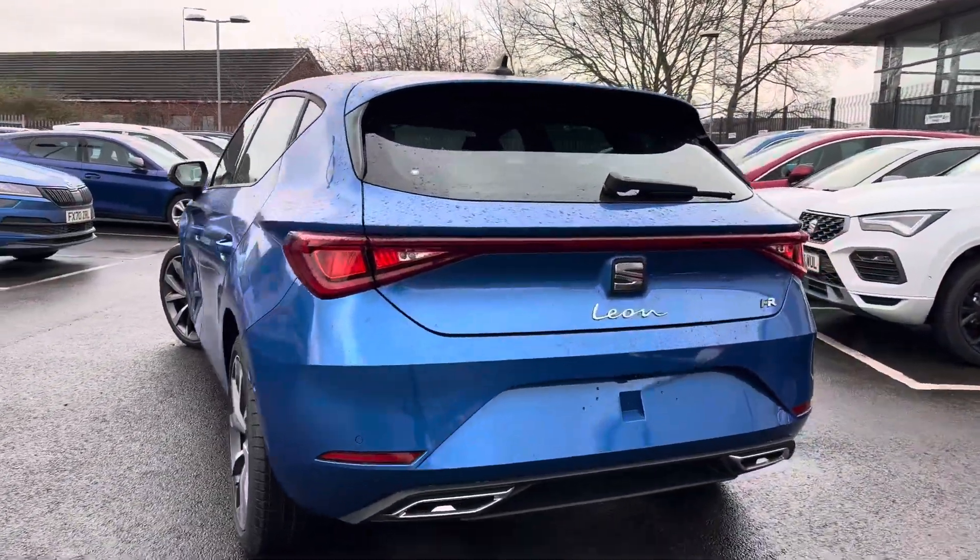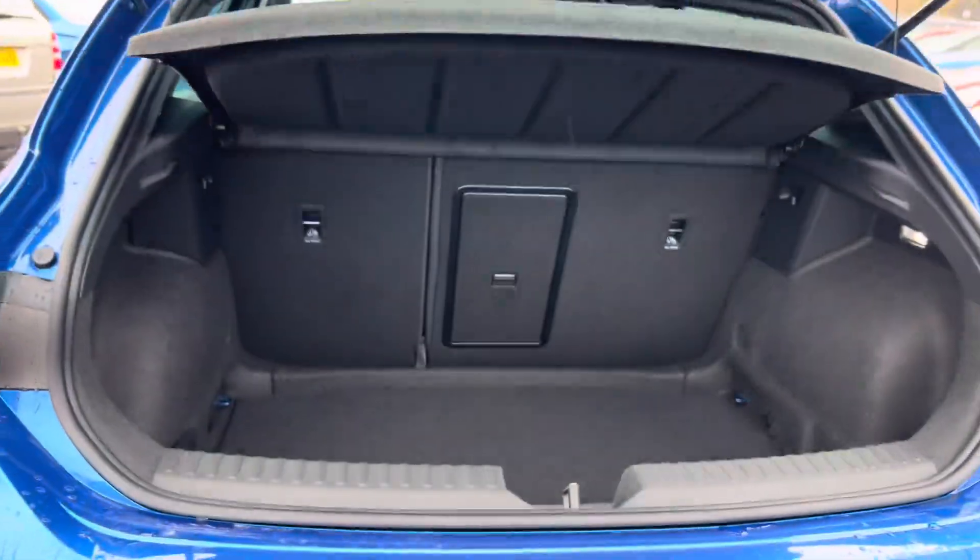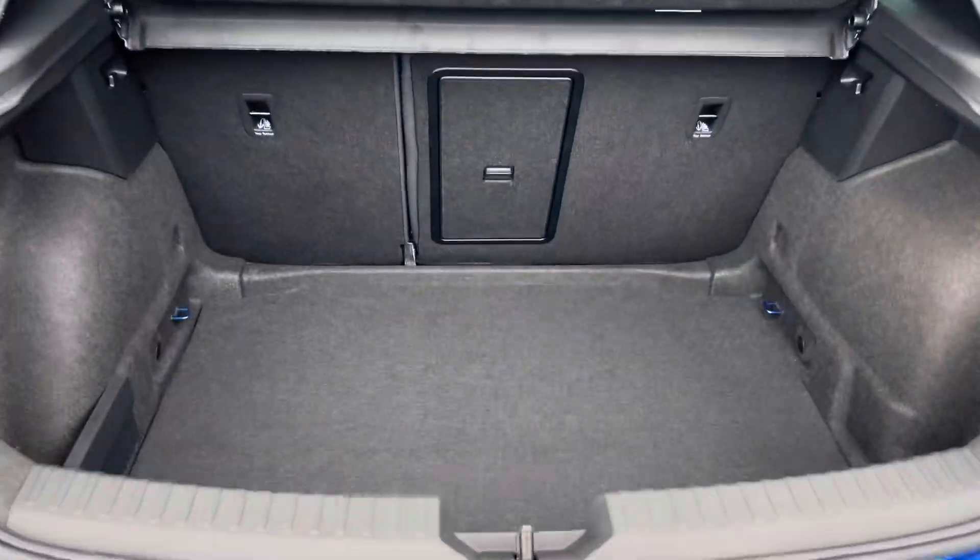It has front and rear parking sensors with a rear view parking camera, rear LED coast-to-coast tail lights, and a nice good-sized boot.